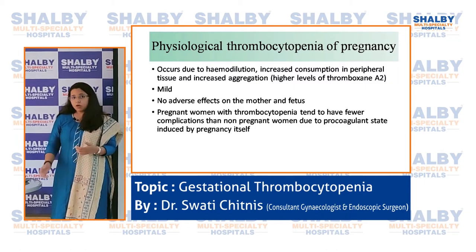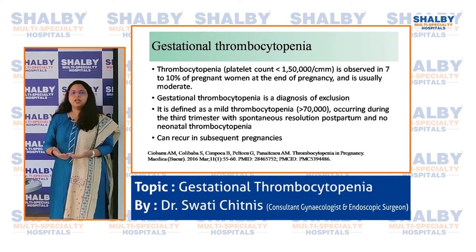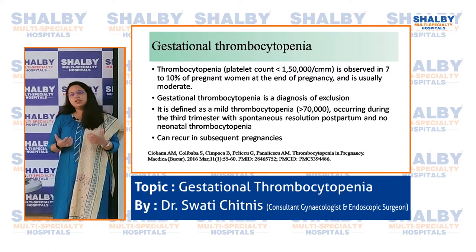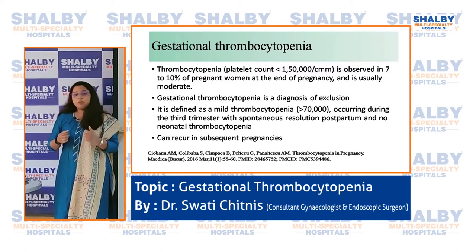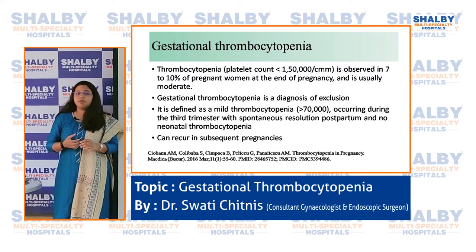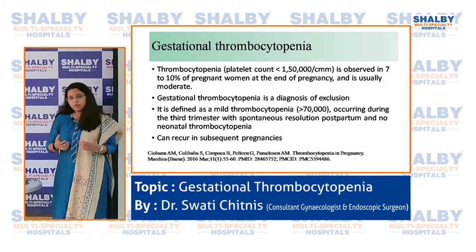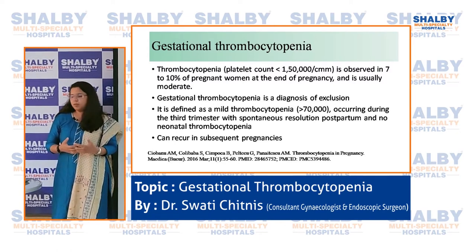Gestational thrombocytopenia, which was the case in this patient, is mild thrombocytopenia — platelet count less than 1.5 lakhs. It is observed in as many as 7 to 10 percent of pregnant women, meaning up to one in ten pregnant women may have low platelet counts. It is a diagnosis of exclusion: when no other cause can be found, we label it as pregnancy-related low platelet count.